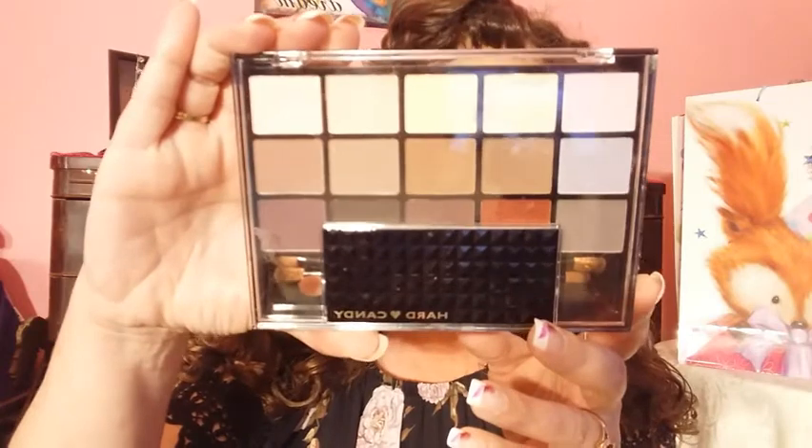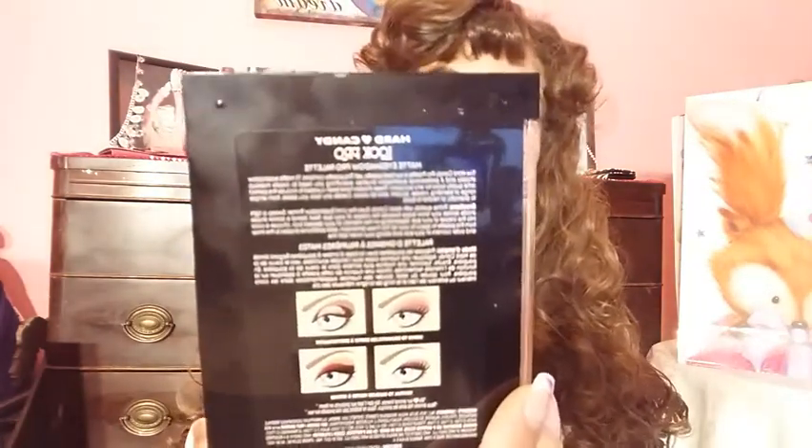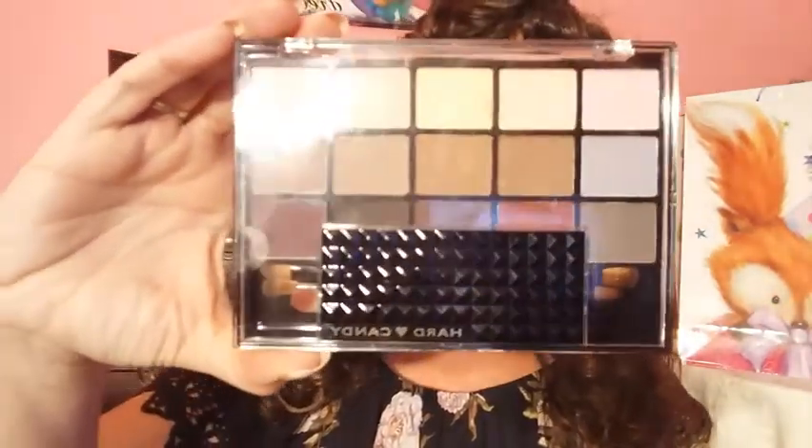Something I wanted when I saw it posted on Instagram — I'm behind the game because after I picked it up, I watched people's videos where it came out in March. But it's this Hard Candy Look Pro Matte Eyeshadow Pro Palette. It gives you examples of looks you can try. I fell in love with it when I saw it online, and for one thing, it's $10.